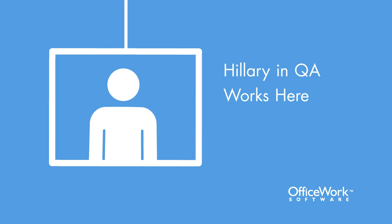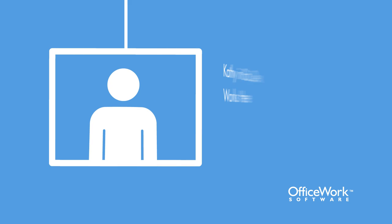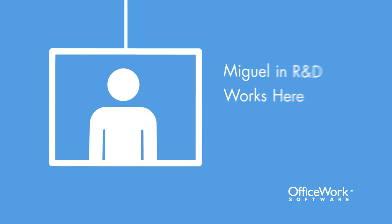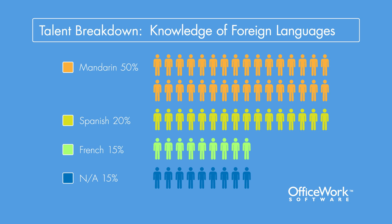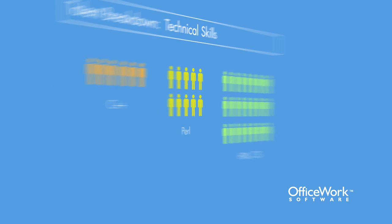Org chart turns those otherwise vague boxes into powerful data dossiers that give you the full story behind each of your employees. Hillary in QA turns out to have certified technical skills. Kathy in business development speaks and writes Mandarin. And Miguel has been gaining experience in a hot new field and is a flight risk.